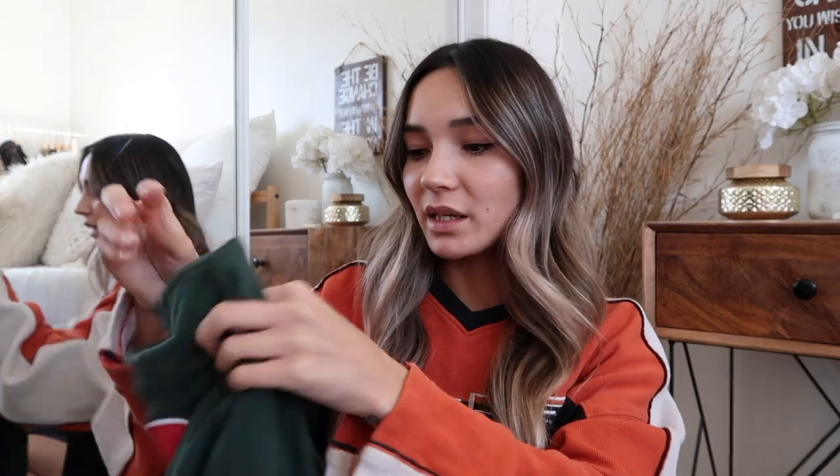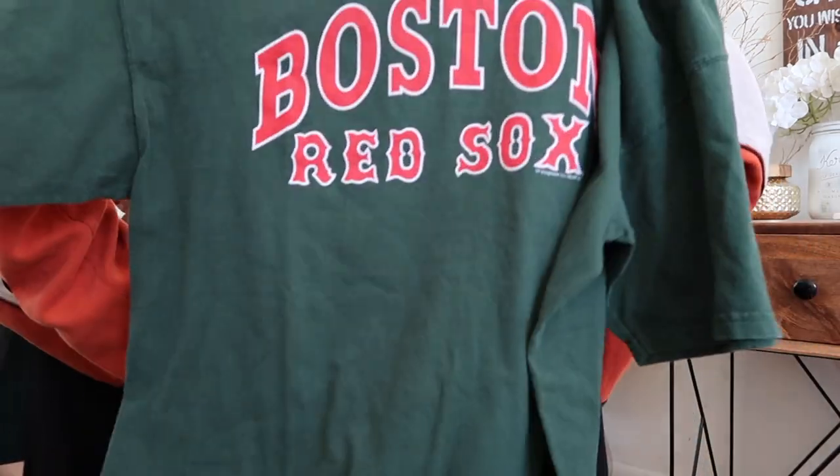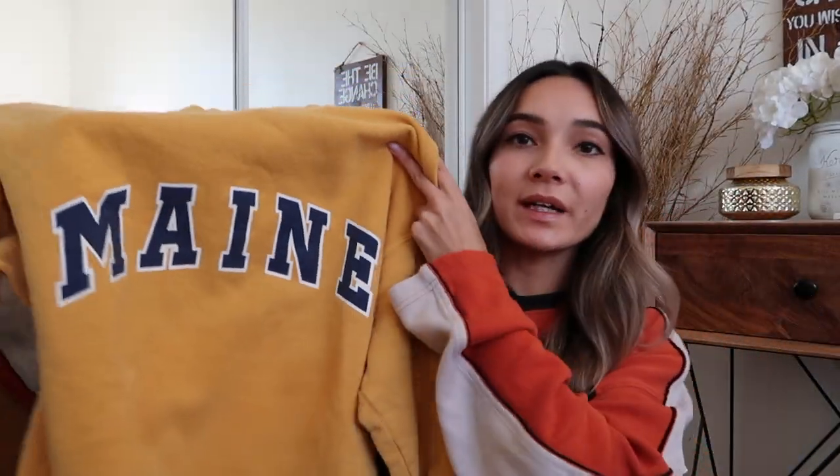Next we have this Boston Red Sox green and red shirt. I'm not tie-dye bleaching this one right away because it's in perfect condition, but I feel like it would look really good cropped or tie-dyed. Let me know in the comments — should I tie-dye bleach it or should I crop it?